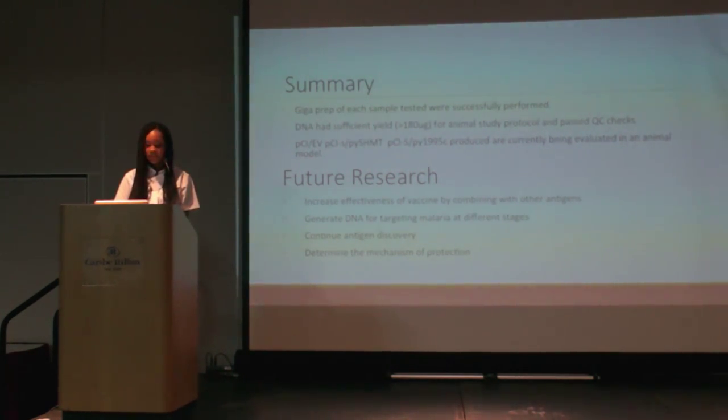In conclusion, the GigaPrep of each sample tested was successfully performed. The DNA had sufficient yield — greater than 180 micrograms — for the animal study protocol and passed all quality checks. Currently, the PCI empty vector, PCIS-PY-Schmidt, and PCIS-PY-1995C are being evaluated in an animal model. In the future, we'd like to increase vaccine effectiveness by potentially combining multiple antigens; for example, combining PY-CSP, which confers some immunity, with another antigen to increase immune response. However, because the mechanism of protection against malaria is still not well understood, combining antigens could potentially diminish the immune response. We'd also like to generate DNA targeting malaria at different stages and continue antigen discovery efforts, as there may be more sites on the Plasmodium genome allowing for greater immunity.